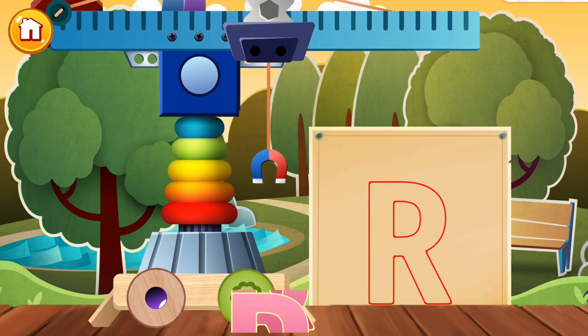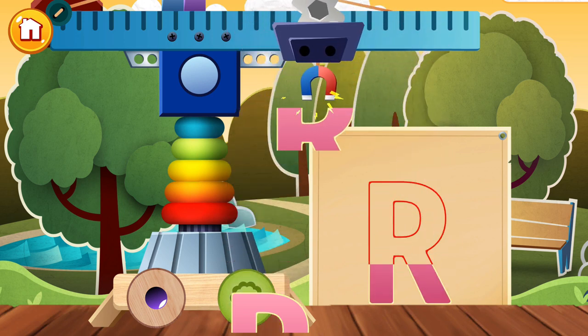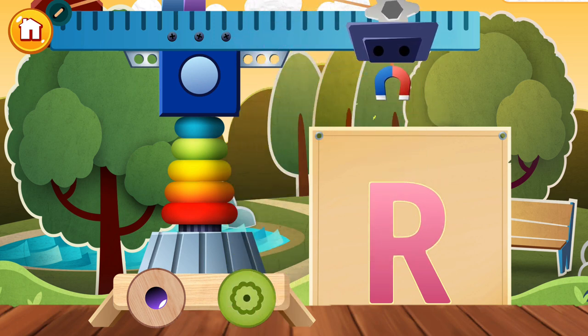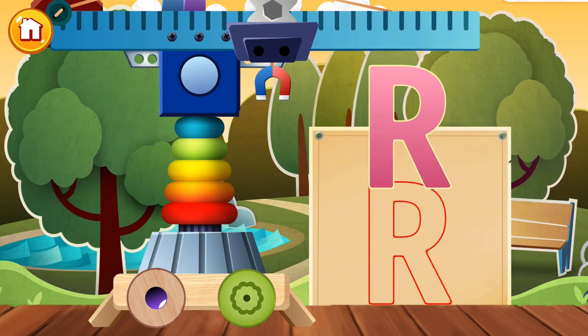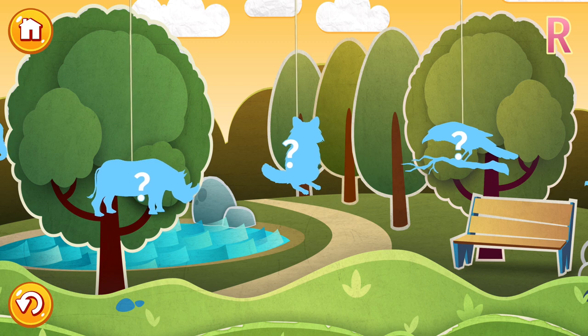Hello, my smart little pal! Time to make friends with the letter R. Let's construct this letter using the blocks. R. Let's learn some cool words that start with R. Here we go!